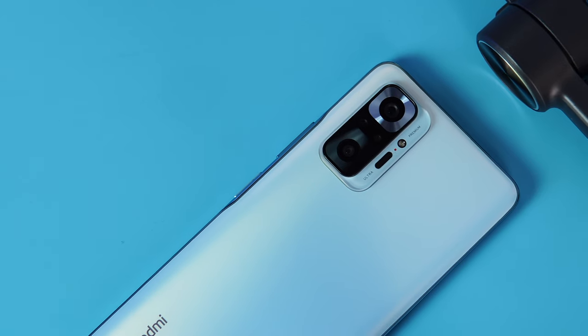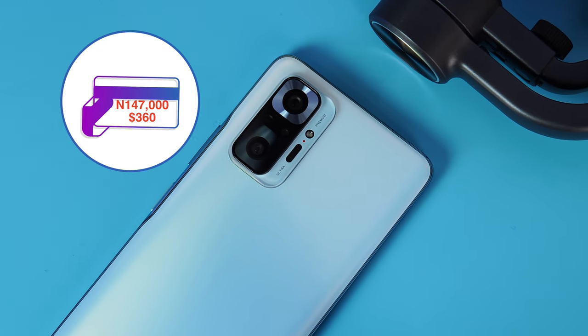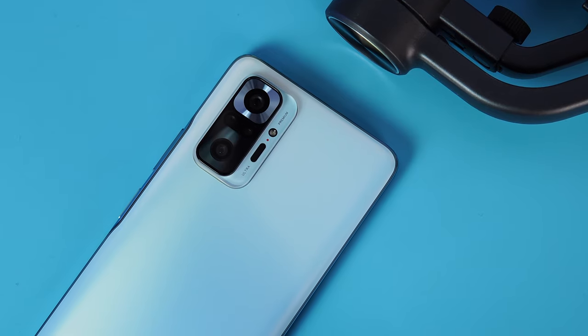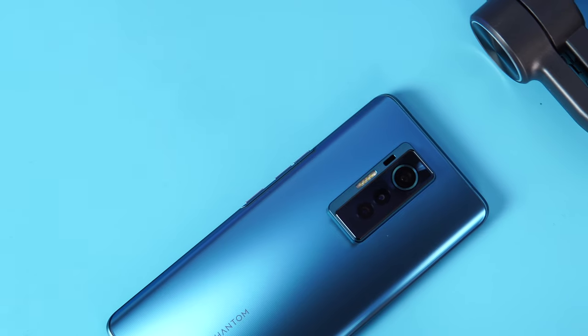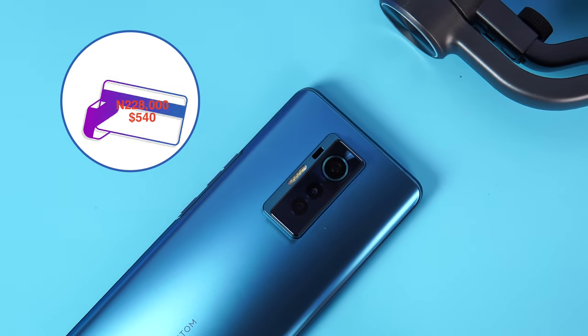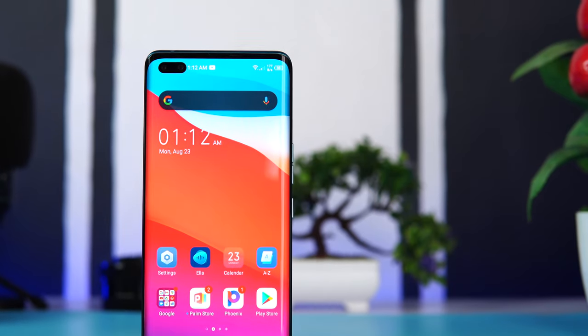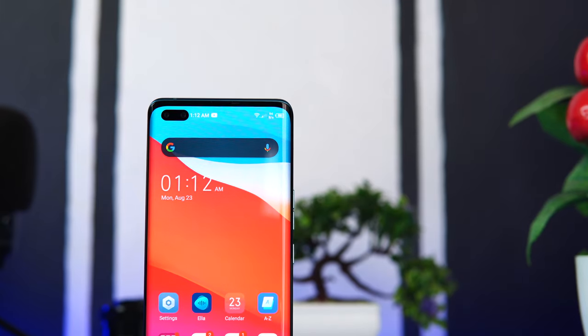But before we begin, let's get the price out of the way. The Redmi Note 10 Pro costs about 147,000 Naira or $360 for the 8GB variant, which is what I have here. While the Tecno Phantom X costs about 228,000 Naira or $540, which is way more than the Redmi Note 10 Pro. But why is it so? Is it really worth that amount? Let's find out.